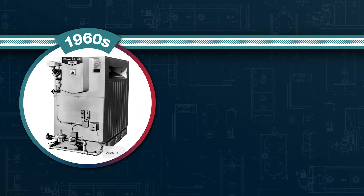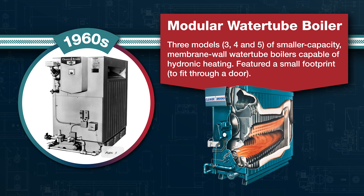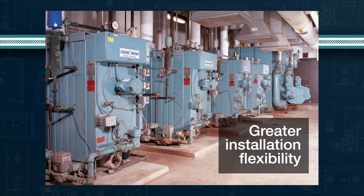Our modular water tube boilers were a product of the 1960s. Models 3, 4, and 5 were smaller capacity boilers that featured a membrane wall design, and their compact footprint enabled them to fit through a standard doorway, allowing for greater installation flexibility and a smaller installed footprint compared to the more traditional fire tube boilers.